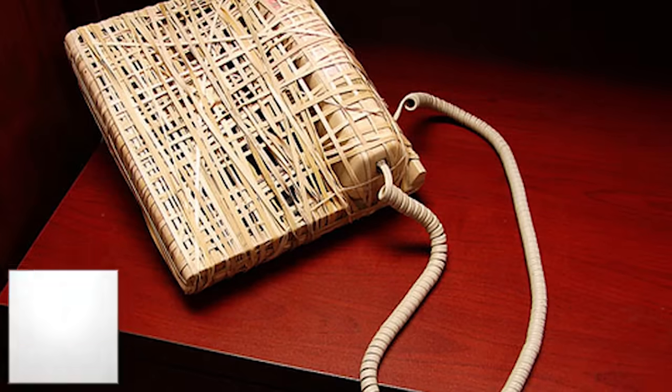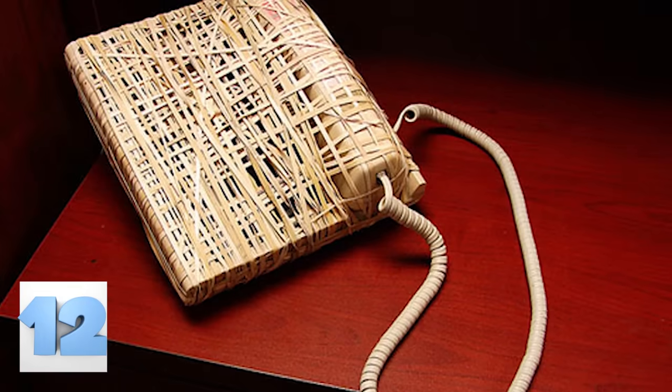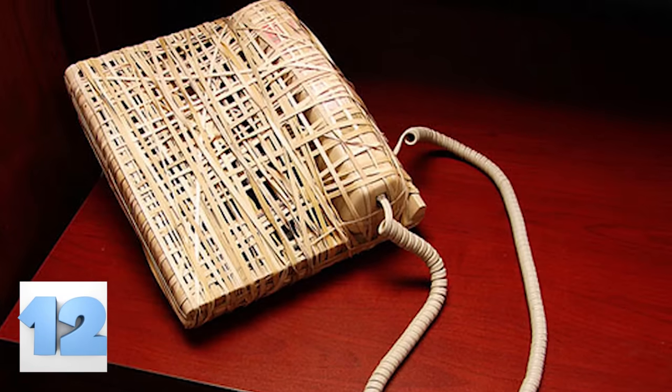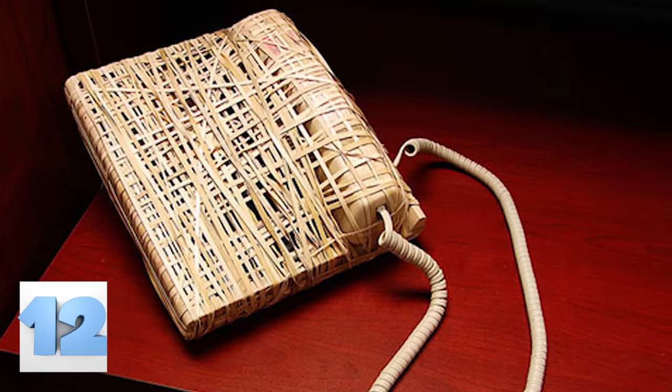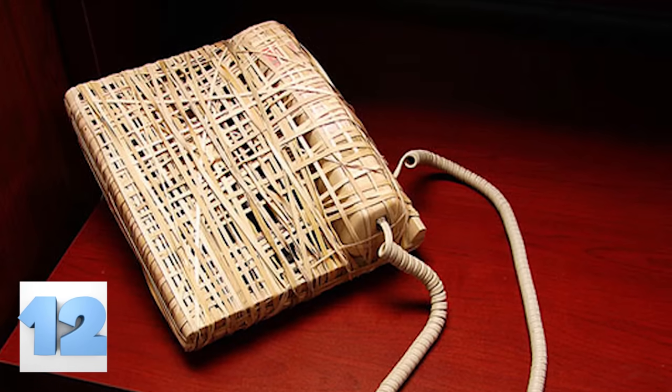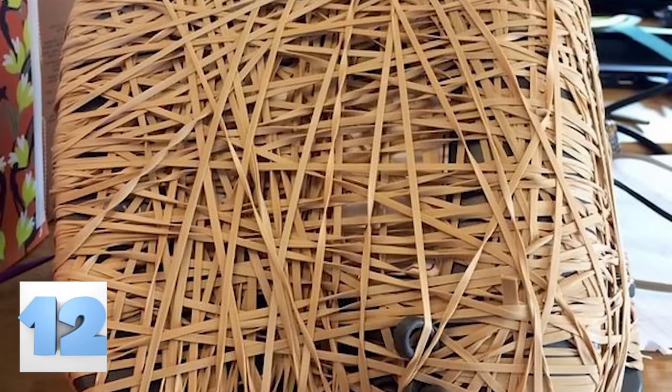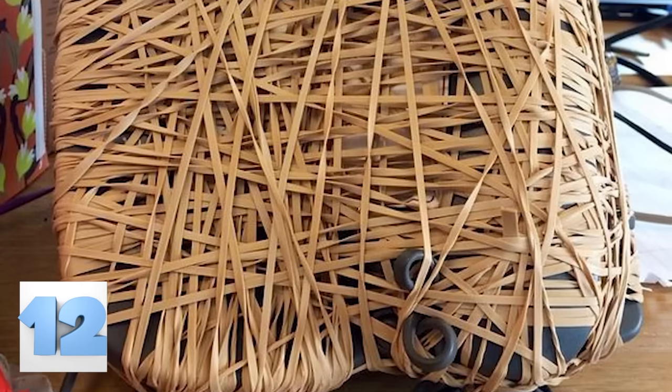Number 12: The Phone Band Prank. This one is funny — just make sure to do it before your co-worker comes into work. Take dozens of large rubber bands and wrap them around the entire phone system. If you layer the bands both left to right as well as up and down, they'll have a much harder time freeing their phones to get to work. Not only is it hilarious, but it sort of looks cool too.